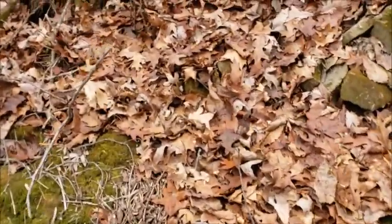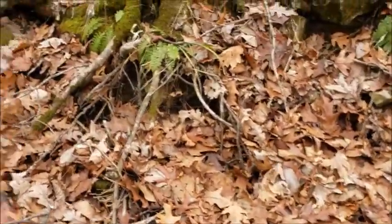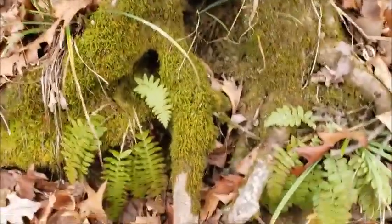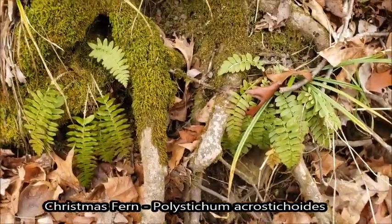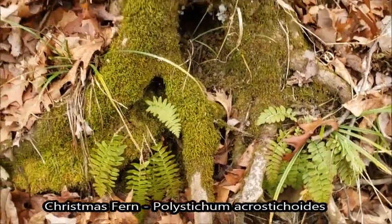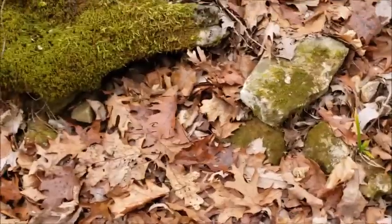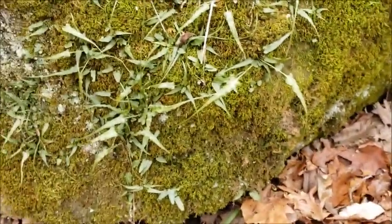There's our Christmas fern. Really nice for January. They're kind of called that because they're usually still green at Christmas. These are so cool.